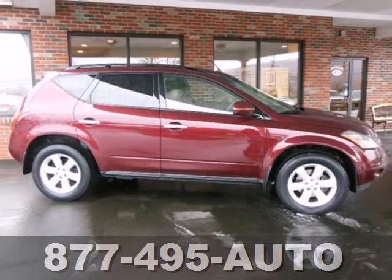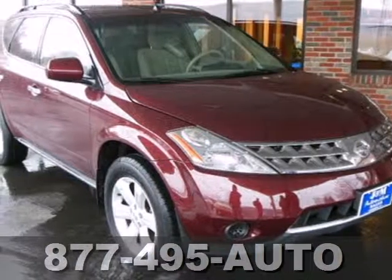There's much more to see, but you'll have to experience it in person. Come on in today and take it for a test drive.